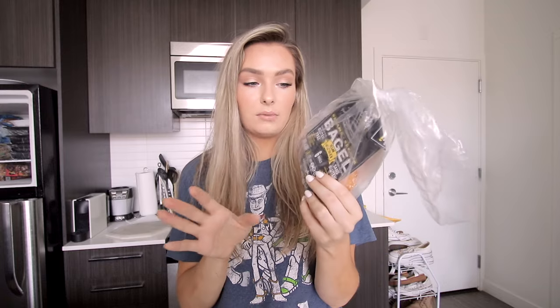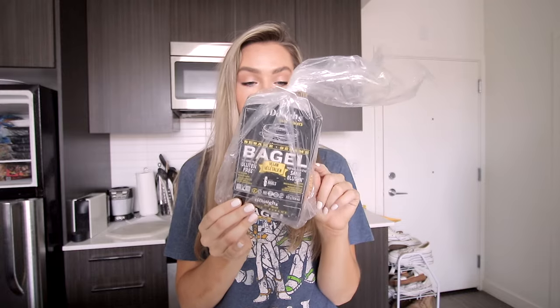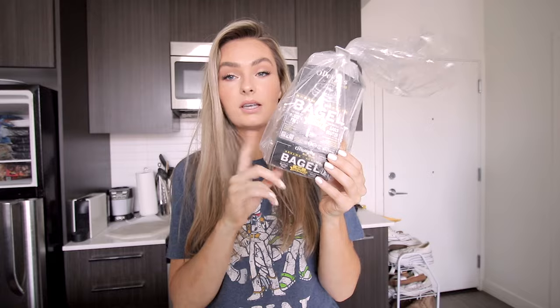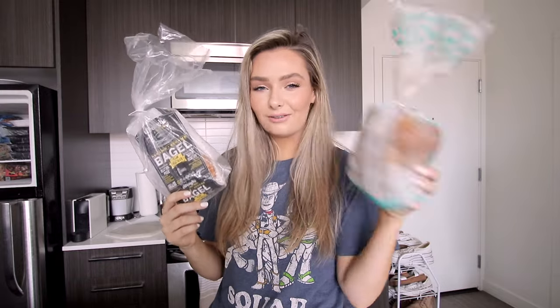If you're looking for other gluten-free options, these Odo bagels are amazing — this one is sesame, vegan and gluten-free, and they're thin so they're fewer carbs. Really really good. I've moved on from the everything bagel ones, though those are equally good. These sesame ones go better I think with almond butter, which I'd normally put on them, but it's avocado toast today.